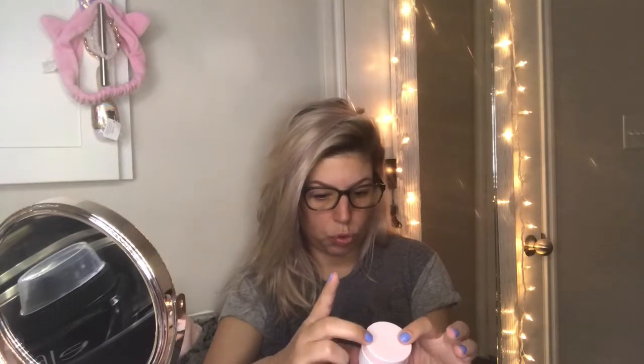I read some about this mask and it's pretty popular — it has a lot of reviews. I heard that it feels really good on your face, it's very hydrating and soothing. I was trying to find the ingredients, but they were probably on the box and I don't have the box, so let's just jump straight into it.